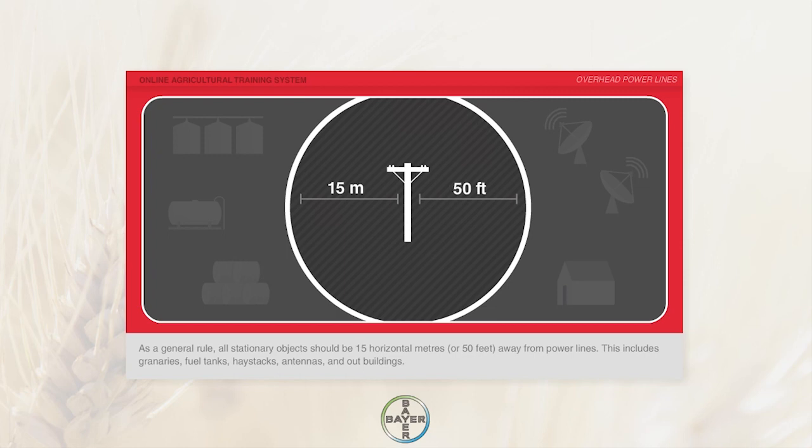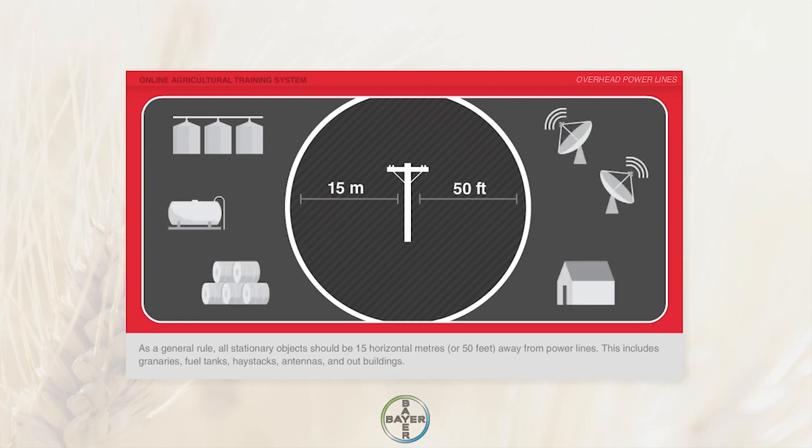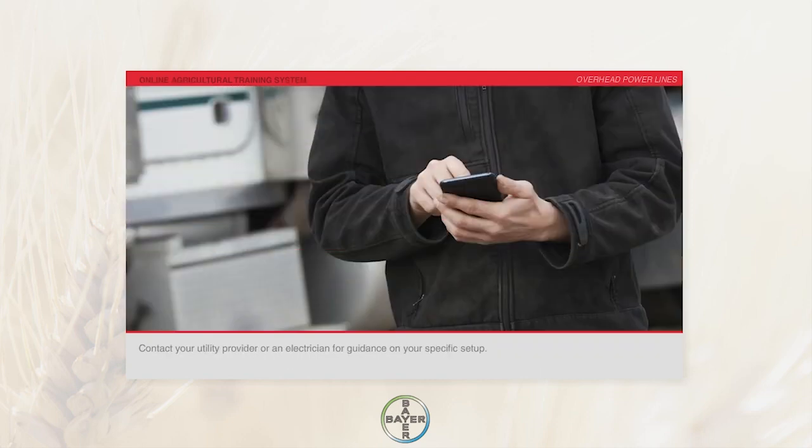This includes granaries, fuel tanks, haystacks, antennas, and outbuildings. Contact your utility provider or an electrician for guidance on your specific setup.